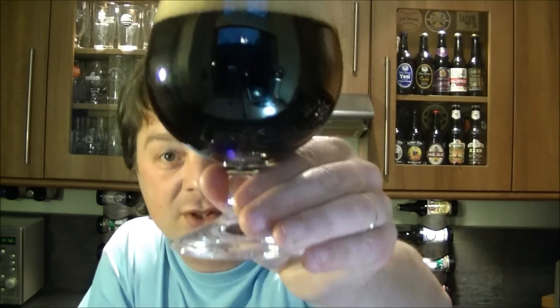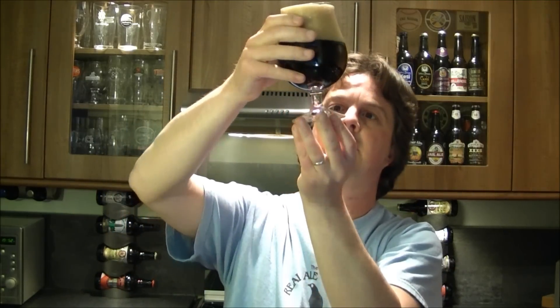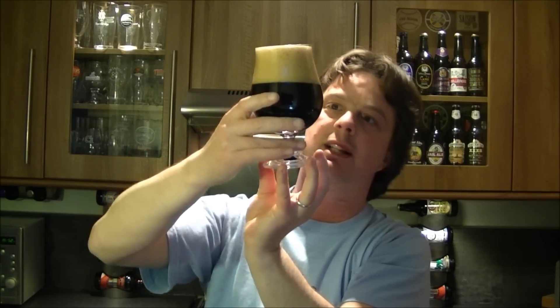It's off-white head, jet black in colour. Little bit of carbonation floating around in the glass.